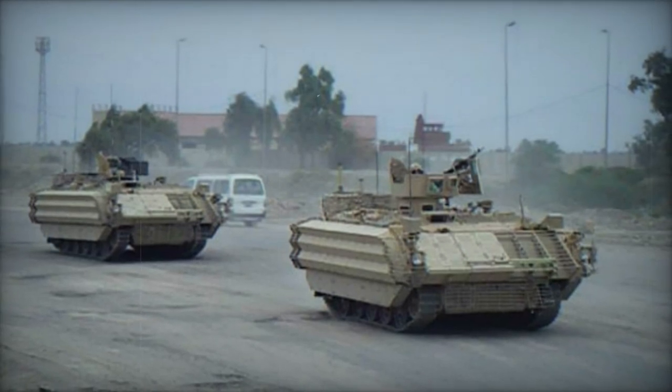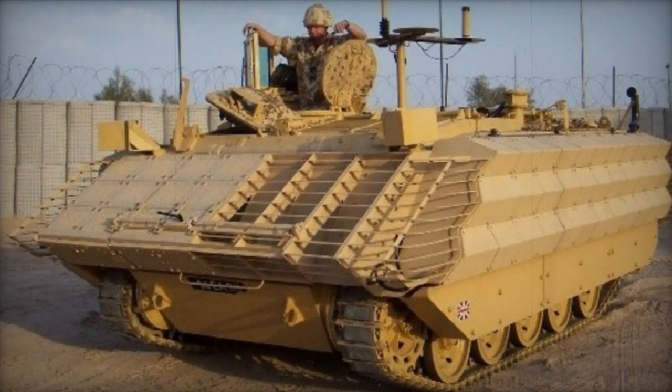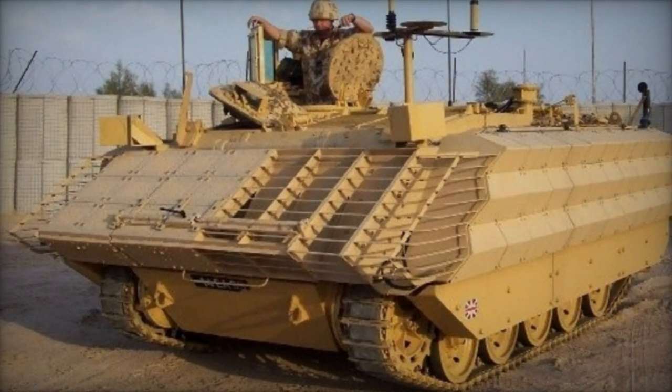Operated by a crew of two, the FV430 can accommodate up to eight fully equipped troops, who embark and disembark through the rear doors or roof hatches.